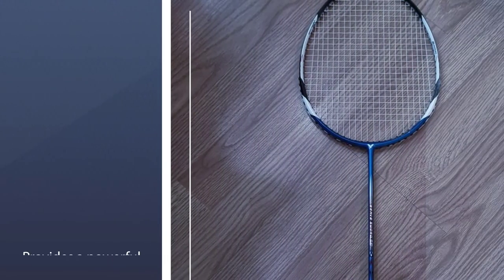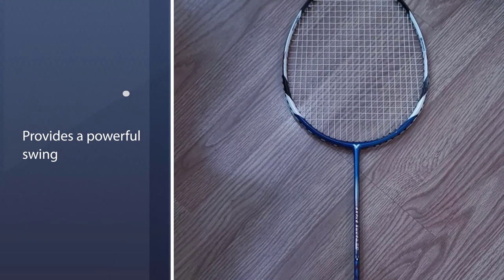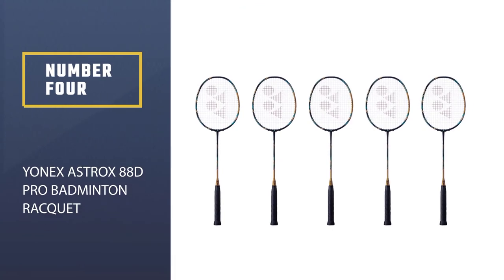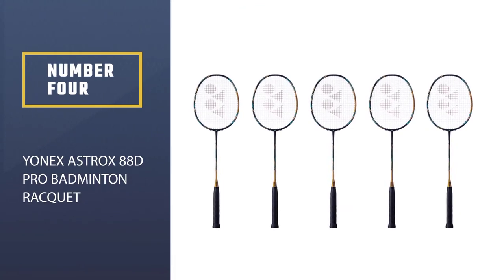The Nano Tech feature in the Victor Brave Sword 12 distributes nano particles between the carbon fiber coils. Racket number four: the Yonex Astrox 88D Pro.